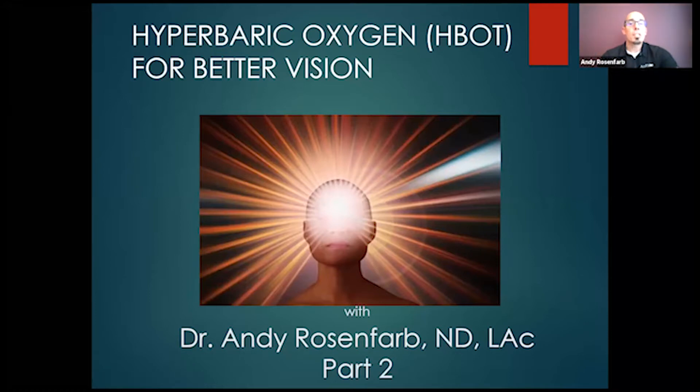So again, last week we talked about hyperbaric oxygen — what it is, how it works. This evening, we want to talk about hyperbaric specifically in terms of how it relates to your vision. How can it help you see better? How can it help improve your vision? How can it help recover vision? How can it help you keep the vision that you have?